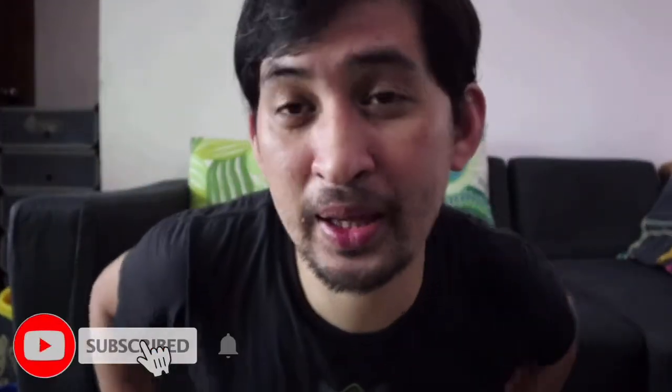By the way, please subscribe to our channel. It would be a big help if you subscribe — even just watching the video is okay. It adds to our subscriber count. Thank you, bye-bye!